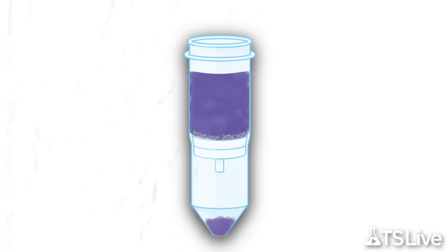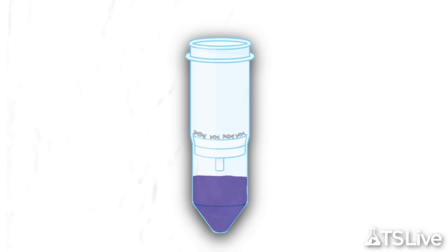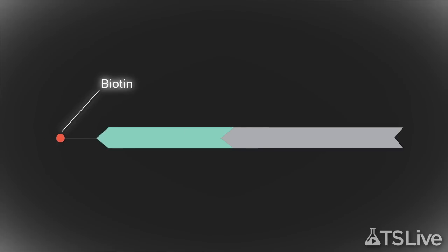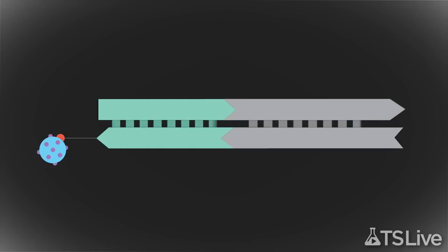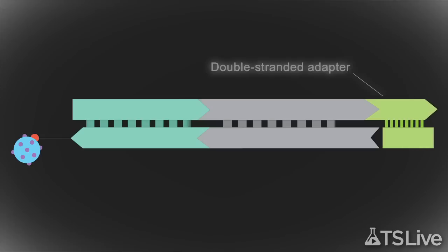The team working on the 400,000-year-old femur made yet another improvement that captured more and smaller fragments. First, they broke down the bonds between double-stranded DNA molecules by subjecting them to heat. Then they attached a biotinylated adapter sequence to the three-prime end of each individual strand. Next, they immobilized the attached adapter using a streptavidin-coated bead, and added an extension primer. The extension primer directed the synthesis of a new strand of complementary DNA. With the addition of a double-stranded adapter to the three-prime end of the newly created DNA strand, each fragment in the sample was ready to be sequenced.